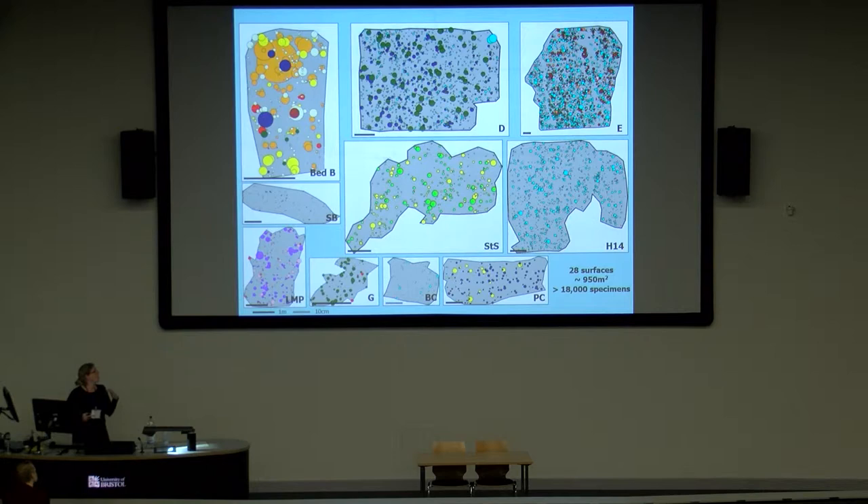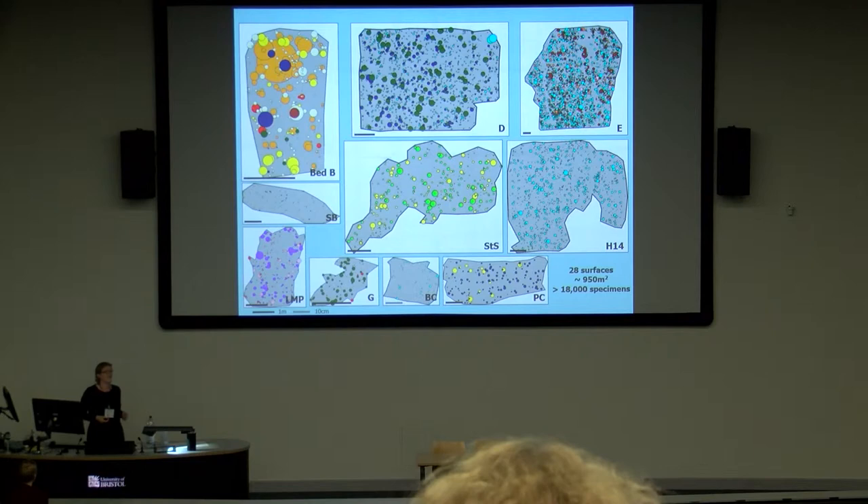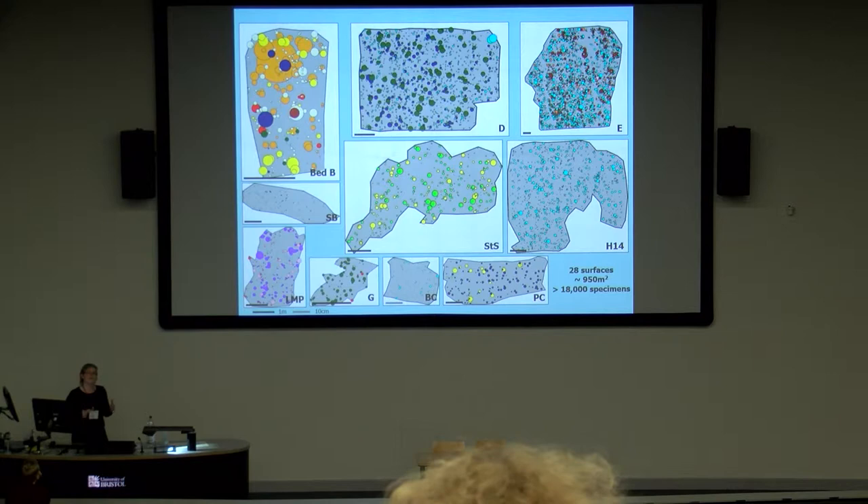Over the last three years, I've been mapping out all of the Avalonian communities that have more than 100 specimens, in Newfoundland, Canada, and in the UK. Each dot represents a fossil specimen, different colours represent different species, and the size of the circle represents the height into the water column. We have a huge variety of different sorts of communities — some surfaces like the E surface at Mistaken Point and Bed B in Charnwood Forest are very diverse, while others like H14 in Bristy Cove are dominated by just one species — 98% of the specimens on that surface are Fractifusis. We also see a very large range of body sizes, from centimetre-scale fronds at Spaniards Bay to fronds almost a metre in length at Bed B in Charnwood Forest.